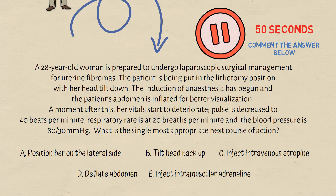A 28-year-old woman is prepared to undergo laparoscopic surgical management for uterine fibromas. The patient is being put in the lithotomy position with her head tilted down. Induction of anesthesia has begun and the patient's abdomen is inflated for better visualization. A moment after this, her vitals start to deteriorate. Pulse is decreased to 40 beats per minute, respiratory rate is at 20, and the blood pressure is 80 over 30. What is the single most appropriate next course of action?